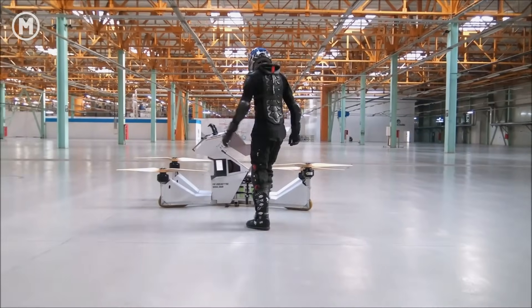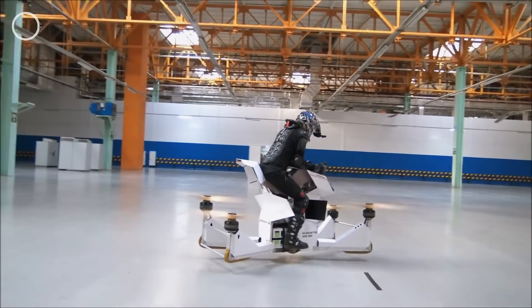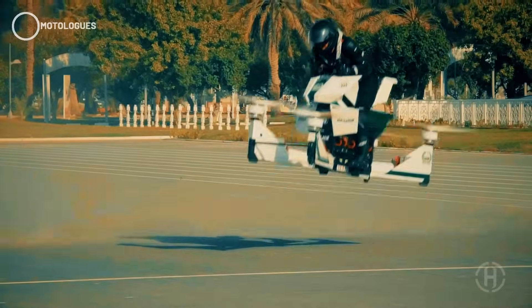Let's start with the Hoverbike S3X. This one's built by HoverSurf, a Russian company that's been in the hover bike game for years. It weighs just 115kg without a rider but can carry up to 110kg. Top speed? 110km/h — pretty quick for a flying machine.